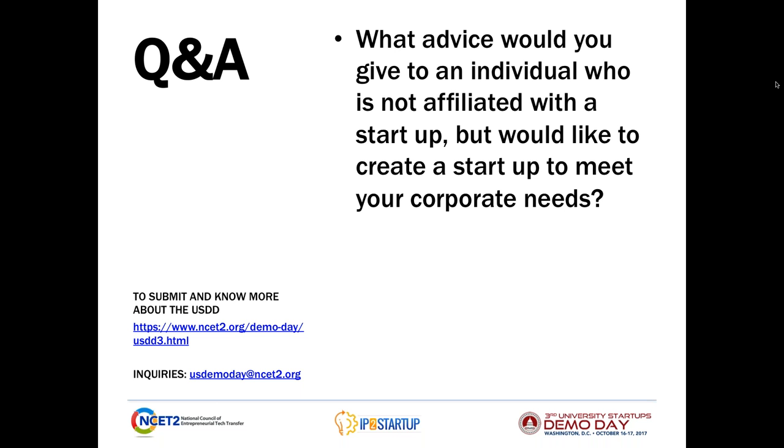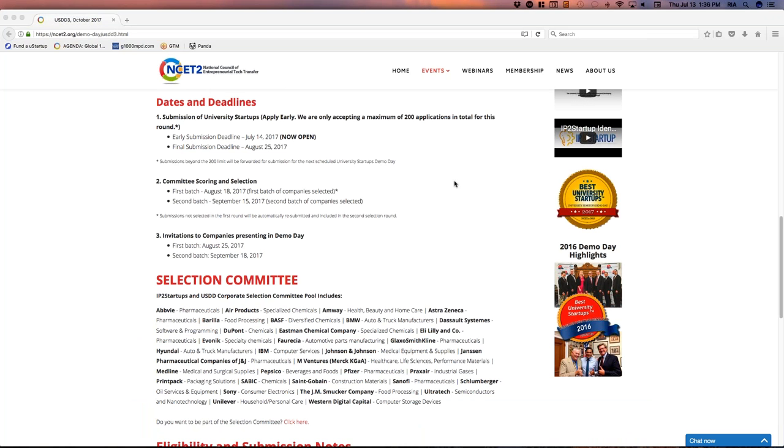Brendan, thank you very much for your participation today. That is the last of our questions this afternoon. Before we wrap up, we'd like to thank you for participating, and we'd like to thank the audience for joining us today. Before we close, I'd like to remind everyone that the submissions for the demo day — our early deadline — will close tomorrow, our early deadline.